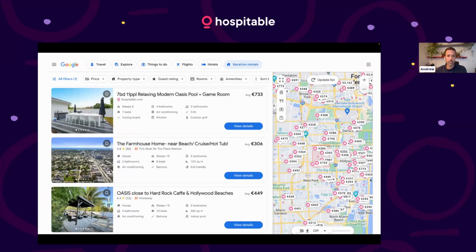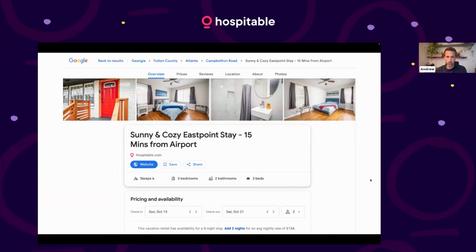Zoom out on the map and they're listing your direct content. If you click on your listing, you'll go to a landing page from Google, and then that will drive them to your direct booking website to complete the payment and convert to a booking — that is still at this moment only available to hospitable URLs and hospitable sites.